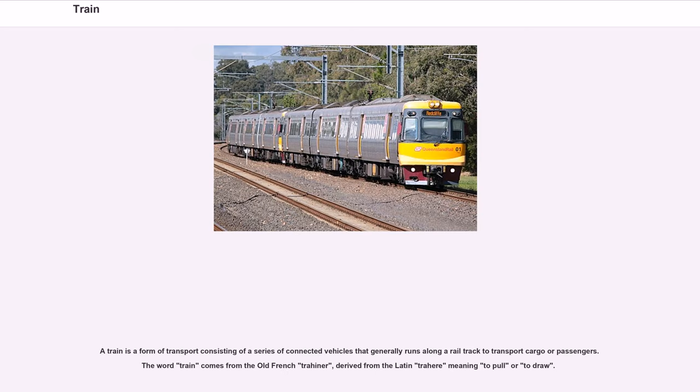A train is a form of transport consisting of a series of connected vehicles that generally runs along a rail track to transport cargo or passengers. The word train comes from the old French 'trahiner', derived from the Latin 'trahir', meaning to pull or to draw.